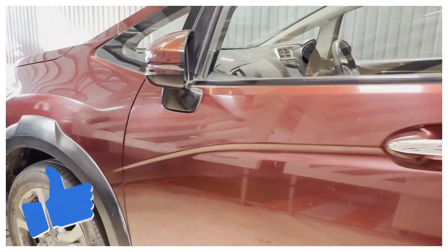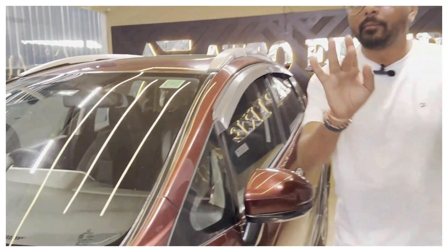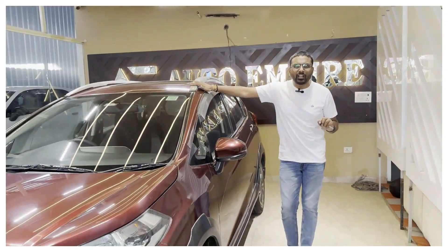Now you can see there is no paint damage on the door or pillar. There is no paint damage on the top of the model either.